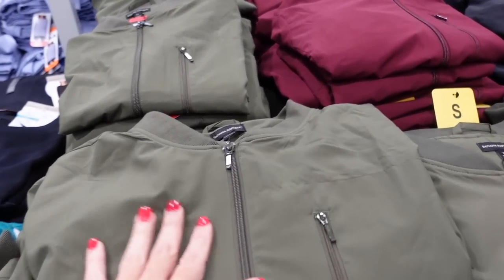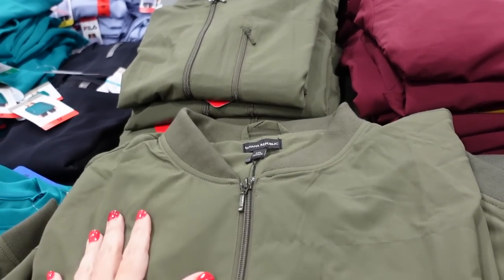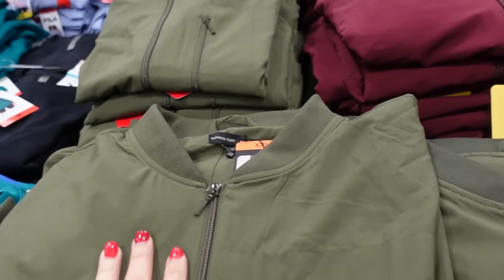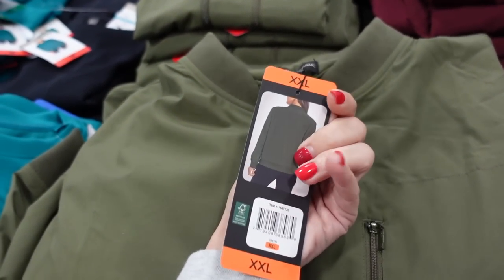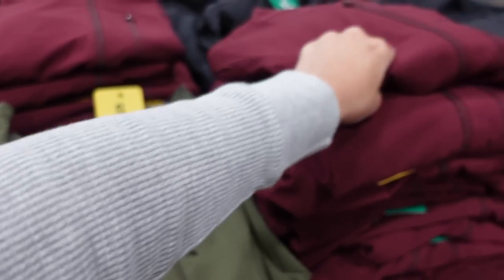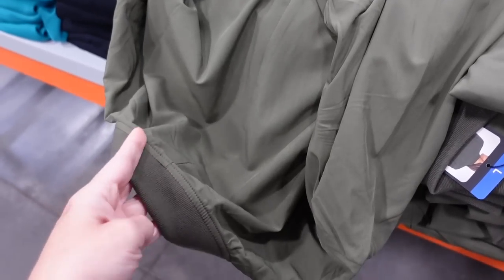Bomber from Banana Republic — bombers are a huge on-trend piece for fall 2023. It's a nice windbreaker material, you could dress it up or down. Has ribbing around the neckline, full zip, zippered pocket, and a band through the back. Comes in green, burgundy, and black. They're $24.99.